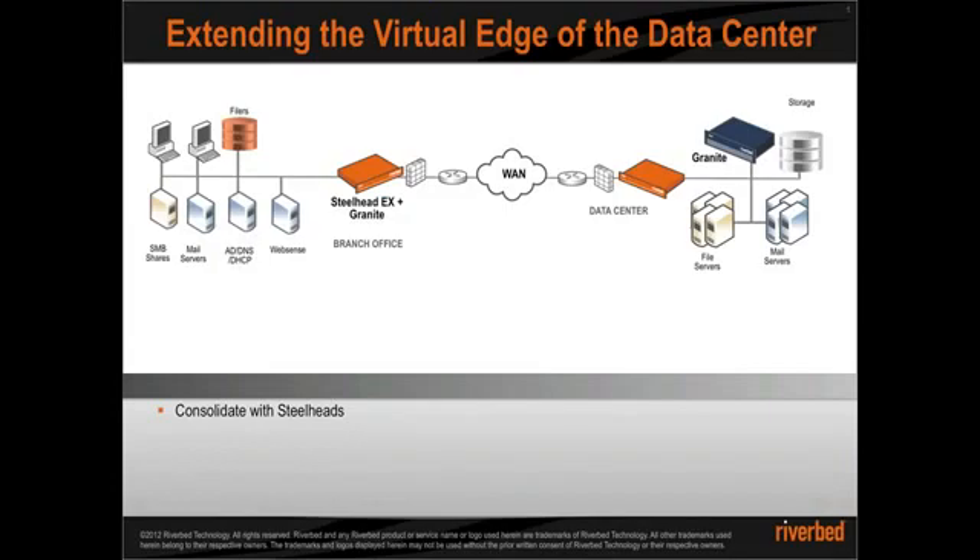Riverbed has been delivering innovations to enable this efficiency and agility. Let me take you through this innovation evolution.